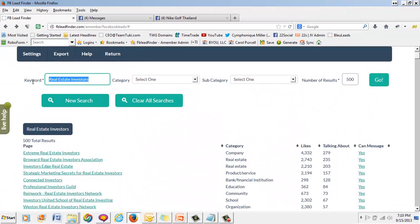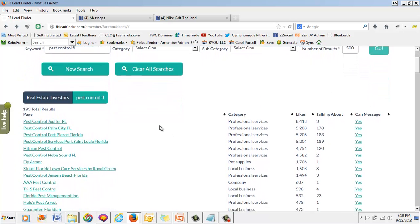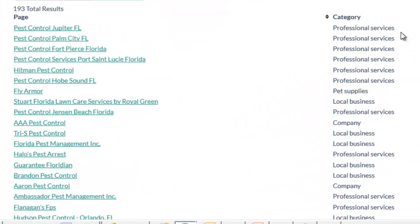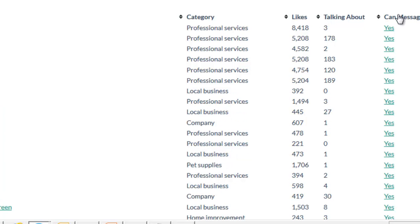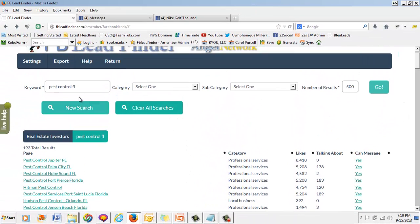Let's look up Pest Control Florida and hit go, because we market to local businesses and we're looking for pest control companies to market our services to. Here's Pest Control Florida. We can sort by likes, sort by talking about, and sort by canned message. You can private message all of these groups and find highly targeted leads.